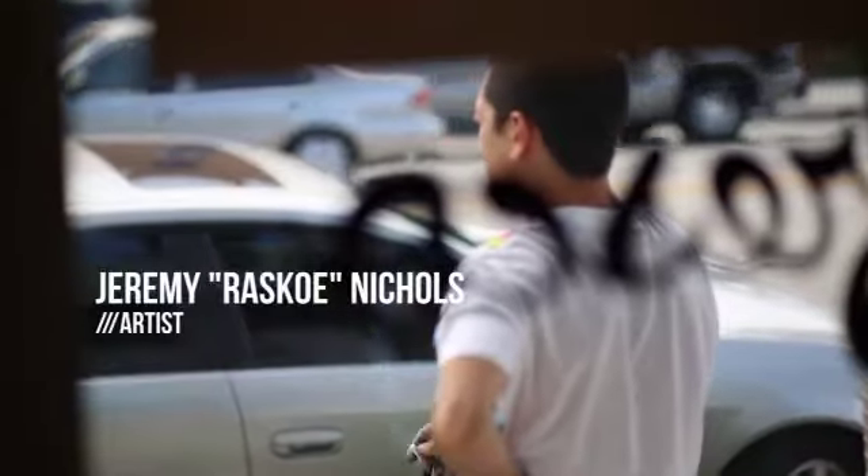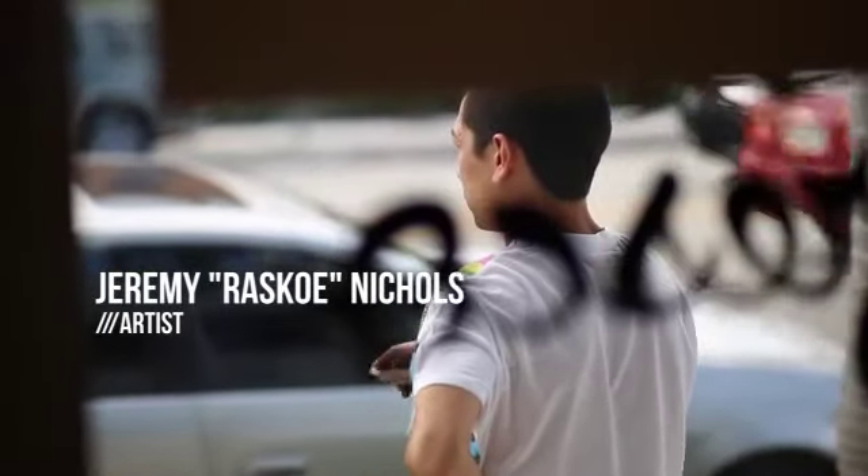My name is Jeremy Nichols, I sometimes go by Rasko, and I live in Portland, Oregon. I'm Evoca Juan, I'm a Miami-based street artist.